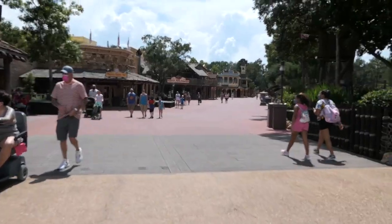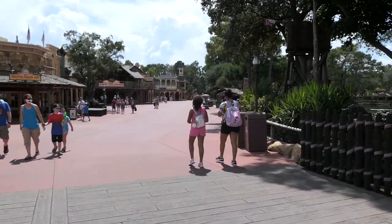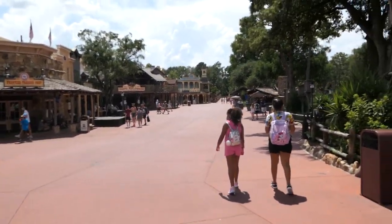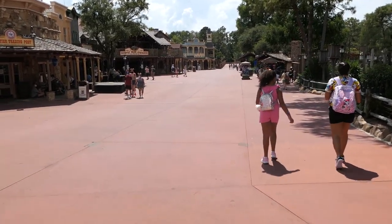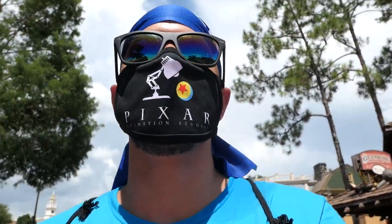Here we are crossing over into Frontierland and again it is just empty out here — crazy. You never ever see it like this. I've been here all day and my mind is still pretty much blown from all of this.